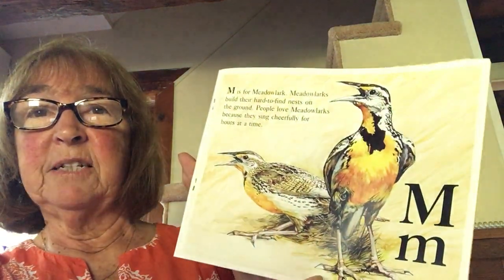M is for meadowlark. Meadowlarks build their hard-to-find nests on the ground. People love meadowlarks because they sing cheerfully for hours at a time.